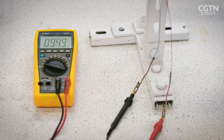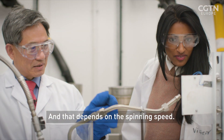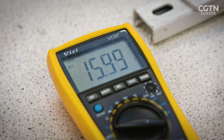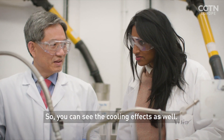We're going up to almost 10, and that depends on spinning speed. So that's now gasified air driving that turbine. You can see the cooling effect as well.